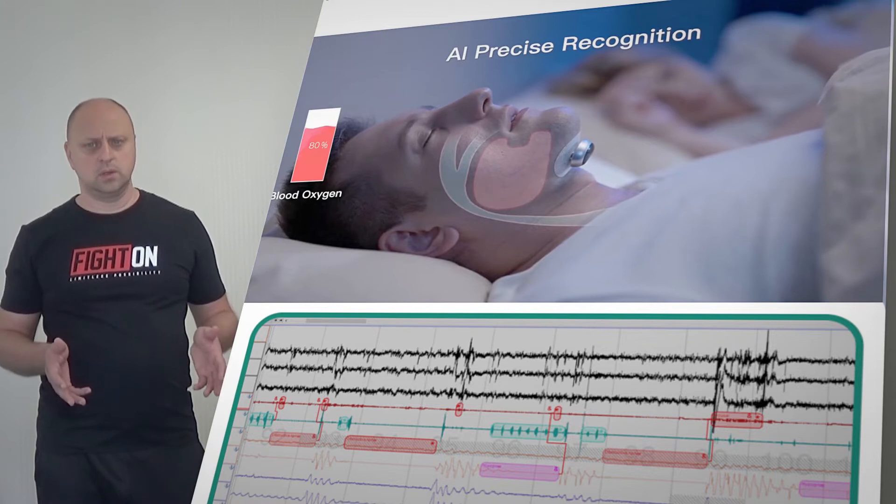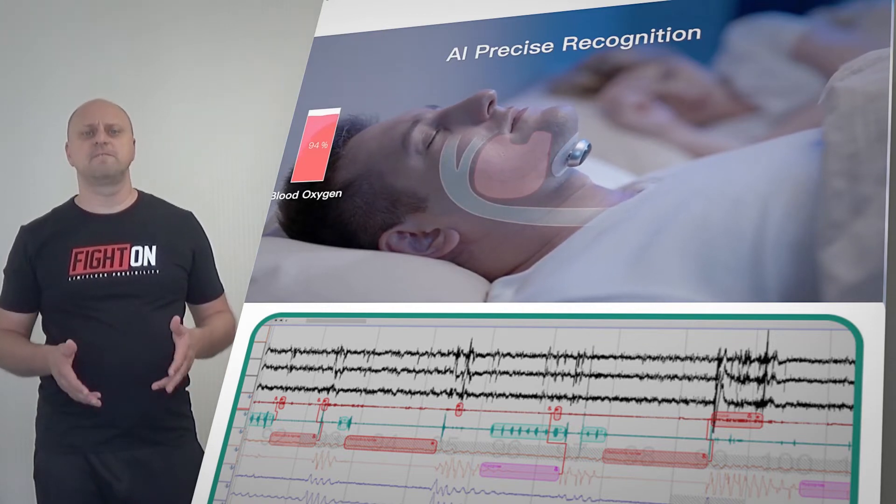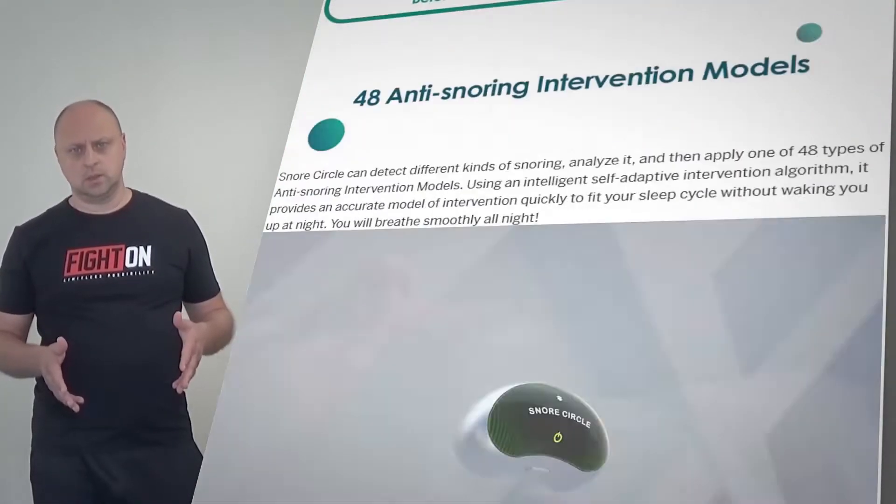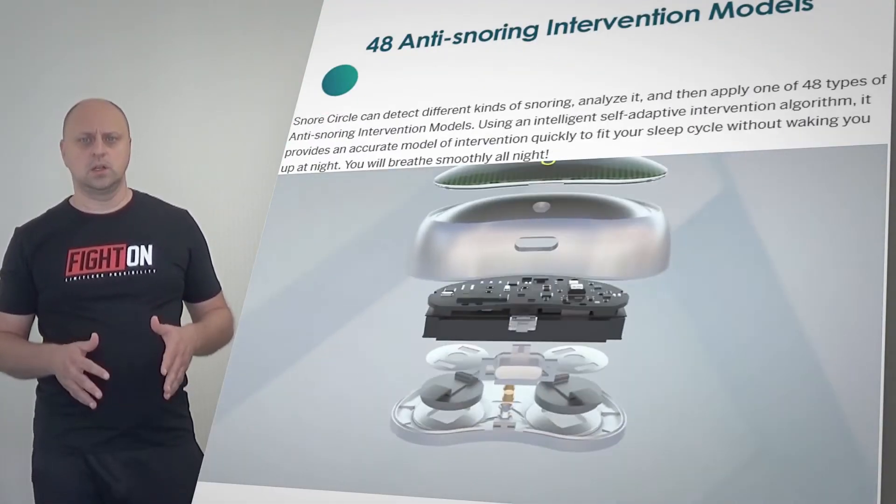Snore Circle uses a special-grade conductive stripe that attaches to your chin — remember to shave any stubble — and pairs with the Snore Circle and Sleepless apps to give you greater insight into your sleep.